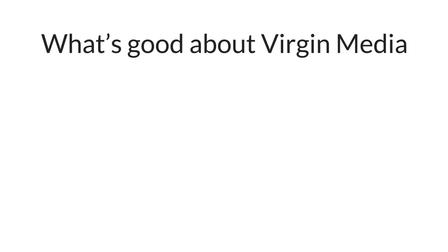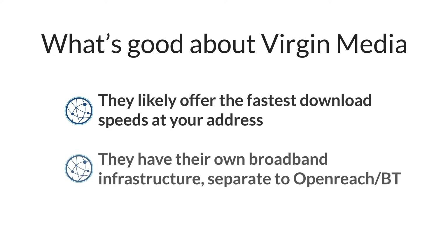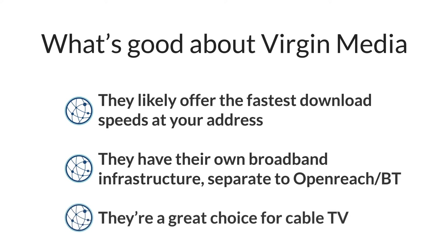Here are some of the reasons why you might choose Virgin Media Broadband. If you can get Virgin Media Broadband, chances are they offer faster speeds than any other provider. Even if you can get full-fibre Openreach broadband, Virgin Media generally offers a higher maximum download speed. Virgin Media uses completely different infrastructure to all other broadband providers. This means that if you experience slow evening speeds with your current provider due to network congestion, switching to Virgin Media should fix the issue. Virgin Media is also a great choice if you want to watch cable TV, as they have a massive number of TV channels available and you don't need a satellite dish.